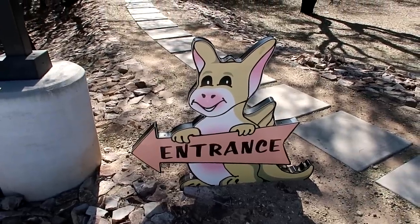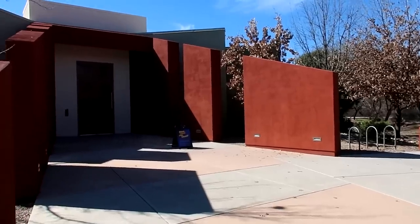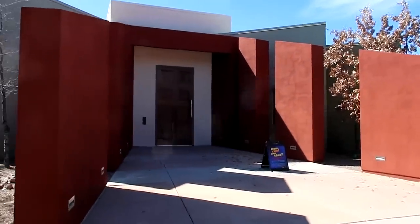Oh look at this little guy - what is he supposed to be? He's like a little kangaroo dragon of some sort. Hey, Carpetbagger here, coming to you live from the West. More specifically, we spent last night here in Tucson, Arizona, and I wanted to check out this attraction I have yet to visit: the Mini Time Machine Miniature Museum, a display of miniatures, dollhouses, and little tiny tableaus. I've heard it's very interesting, so please follow me as we enter.